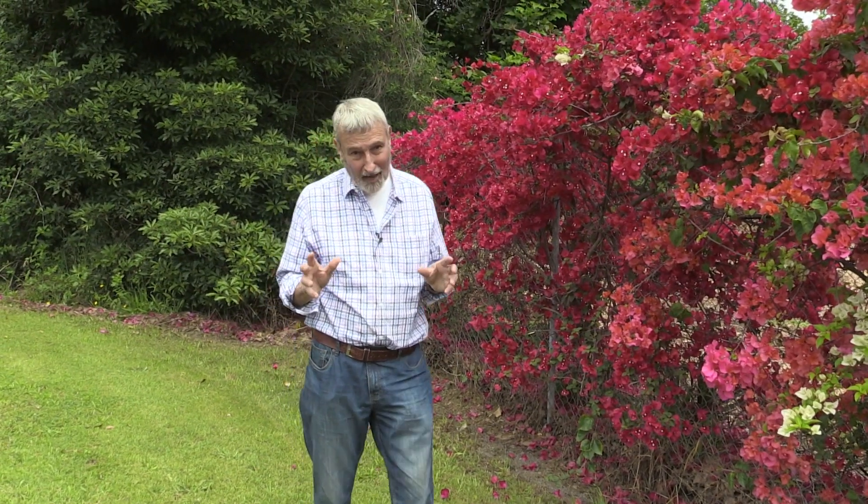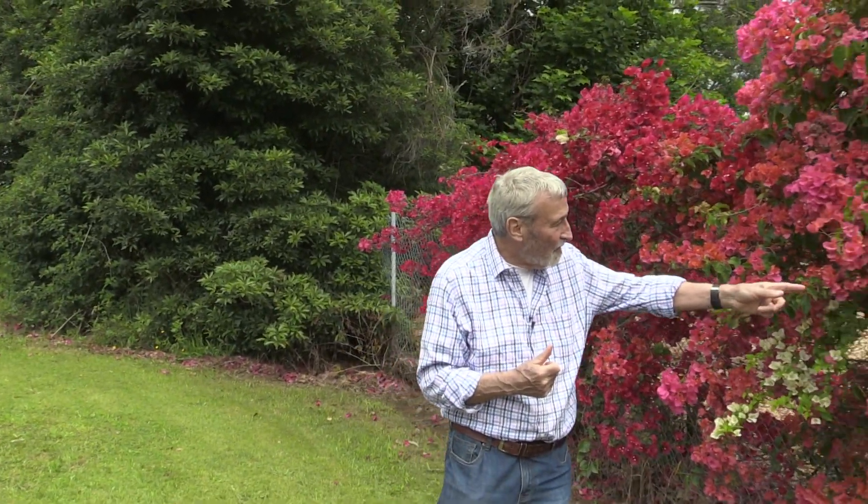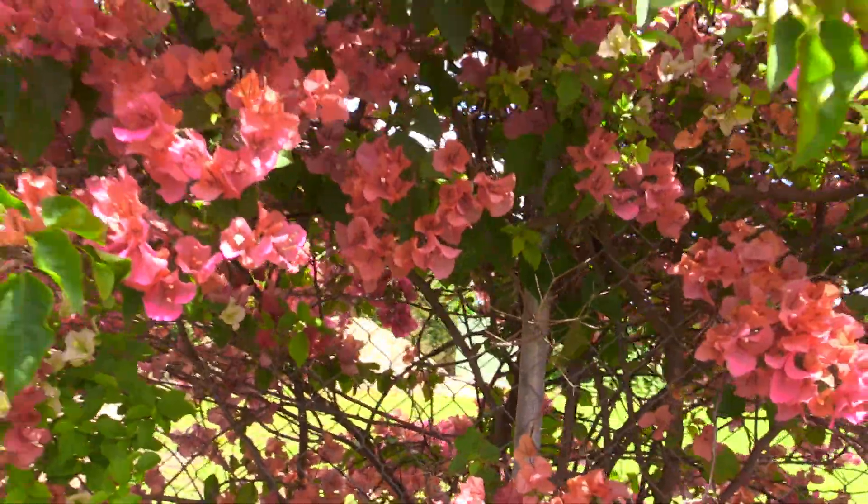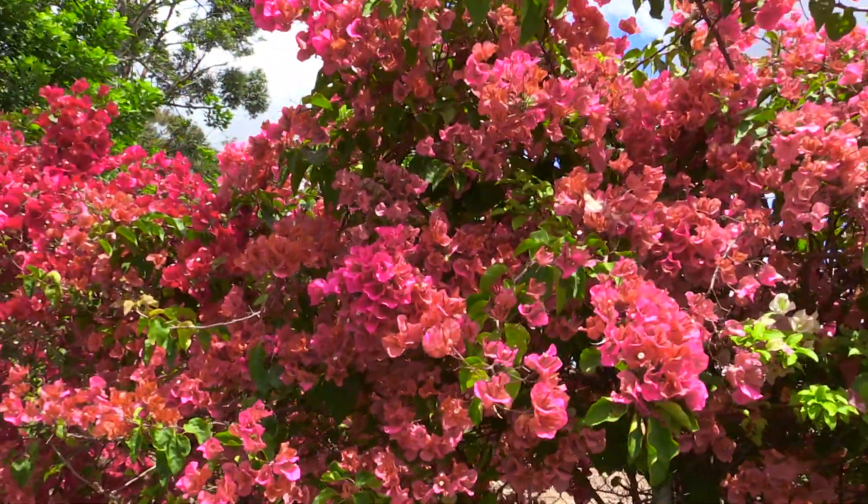If you would like some really colourful plants in your garden, particularly at the front fence like this one — you can see all the cars going by — they've got one of those chain wire ugly fences with piping. Look at these colours. These are bougainvilleas. The only thing they won't tolerate is being looked after. These are just growing here, no one's watering them, they're not fertilising them, just letting them go.